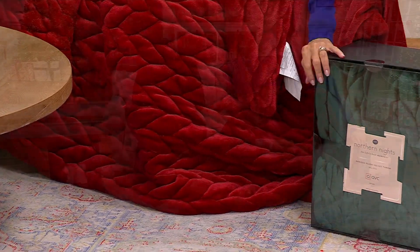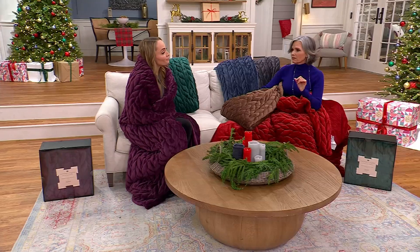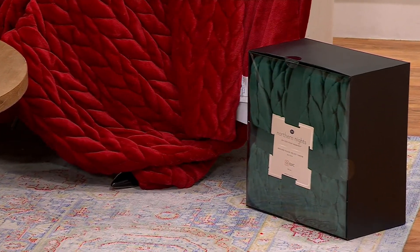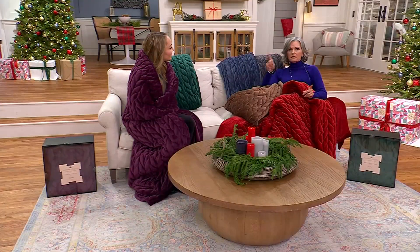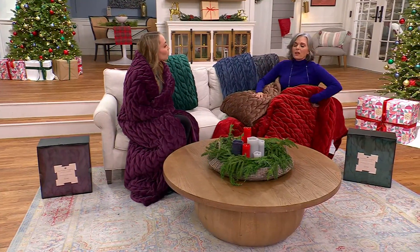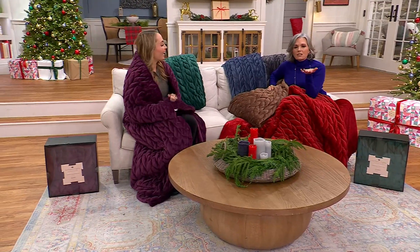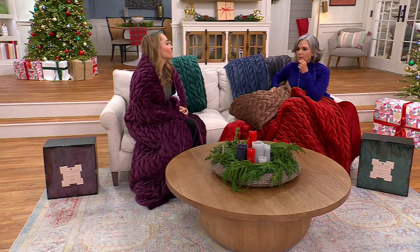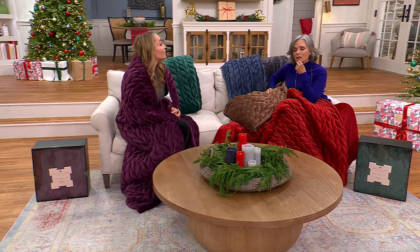This is such an impressive gift. I have a good friend getting married in December, and I was just going to send her money — so boring. So I thought, I'm actually going to send her two of these — his and hers — because these are so impressive.